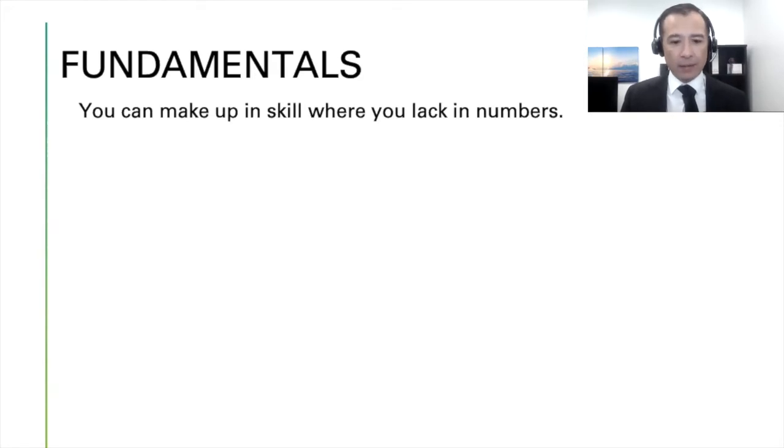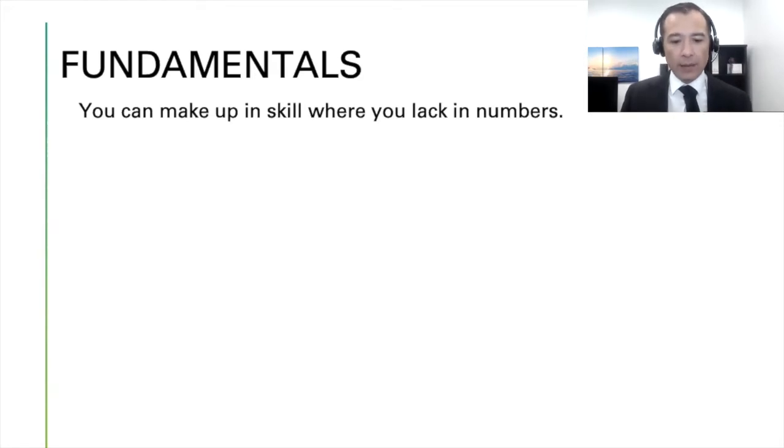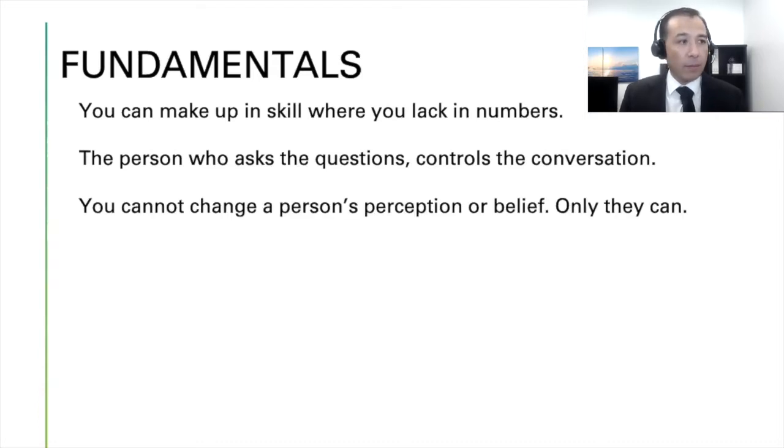You make up in skill where you lack in numbers, and the only way you get better is through practice — practice makes perfect. Number two: the person who asks the questions controls the conversation 100 percent of the time. Everything I do is question-based. Telling is not selling. You have to ask questions to solve a problem, and the bigger the problem you solve, the more money you make.